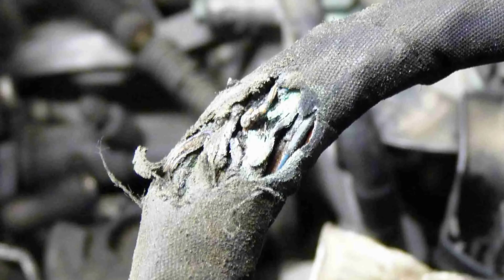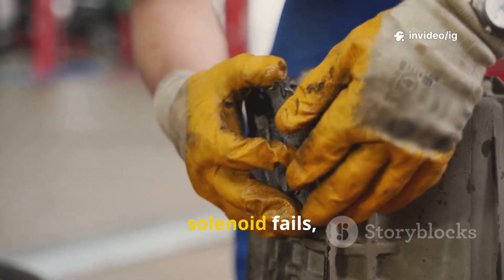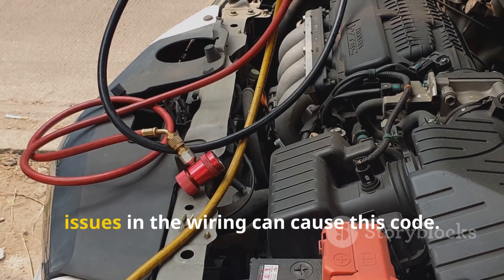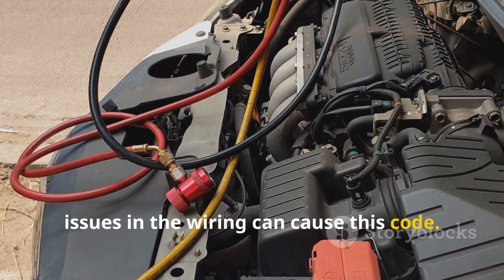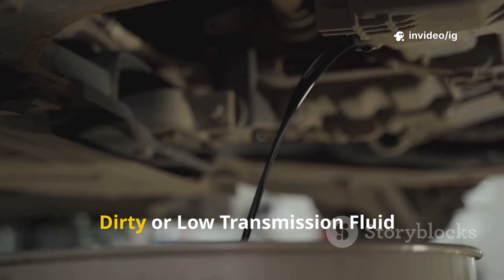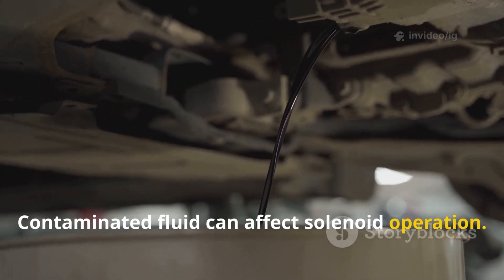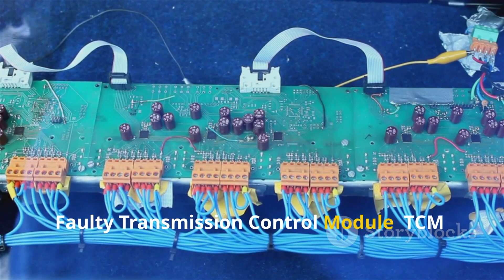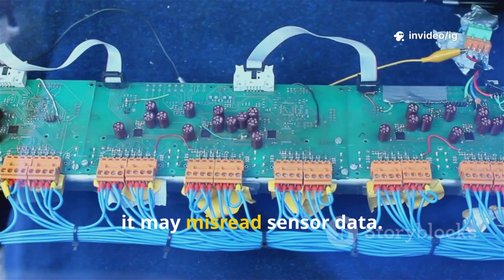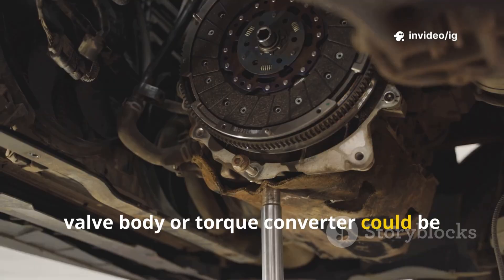Common causes of P0743: faulty torque converter clutch TCC solenoid — if the solenoid fails, it won't engage or disengage properly; burnt or shorted wiring — any electrical issues in the wiring can cause this code; loose or corroded connectors — a poor connection can lead to intermittent failure; dirty or low transmission fluid — contaminated fluid can affect solenoid operation; faulty transmission control module TCM or PCM — if the module isn't working properly, it may misread sensor data; internal transmission issues — a damaged valve body or torque converter could be the problem.